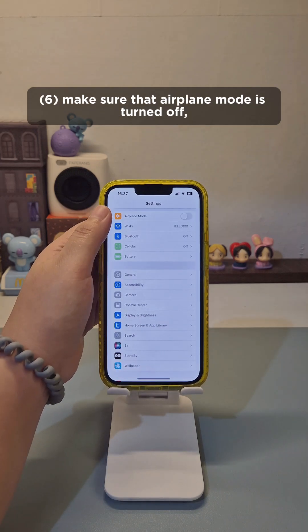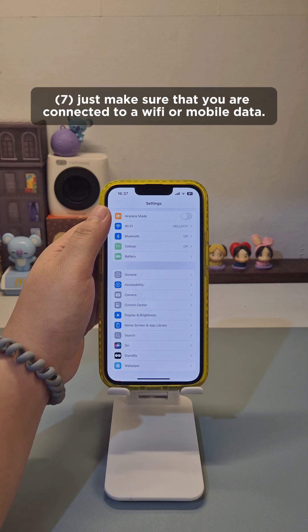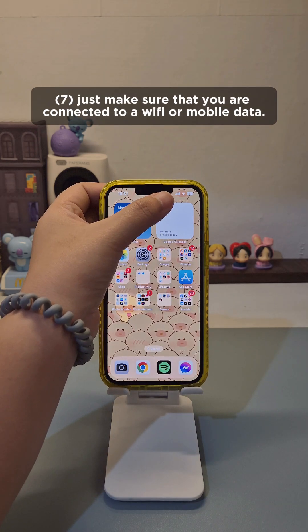Make sure that Airplane Mode is turned off — or maybe try turning it on and back off — just make sure that you are connected to Wi-Fi or mobile data.